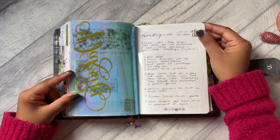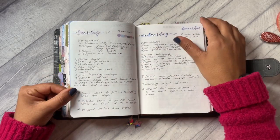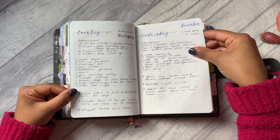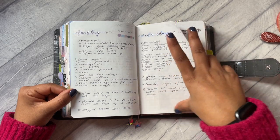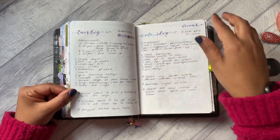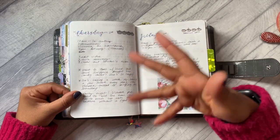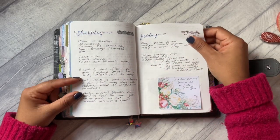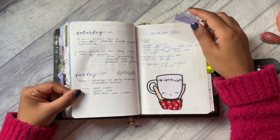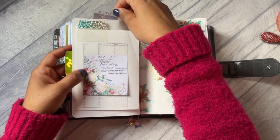Straight into my dailies - initially I was just using very minimal stickers. I think I was just really busy, and even afterwards when going through this I was thinking I could add some washi, but I kind of just left it because this is how it was when I was using it. There are also some notes for a video I was doing for Journal Love Club and links I wanted to add.